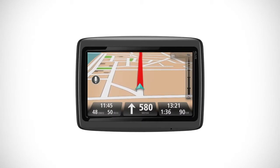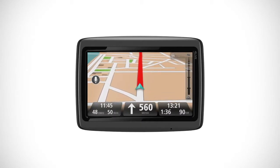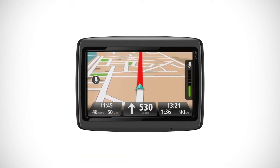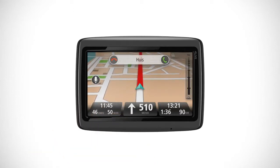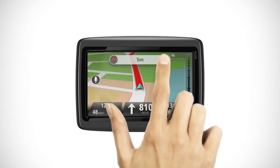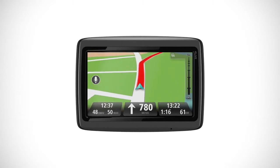With the Via Live, making a safe hands-free call has never been easier. Simply tap the screen and say 'call home,' for example. If someone phones while you're driving, you can answer without interrupting your navigation screen or instructions.